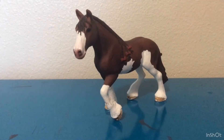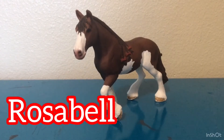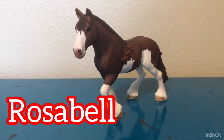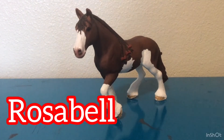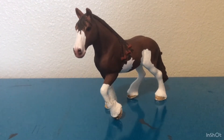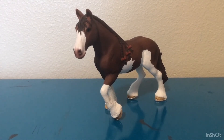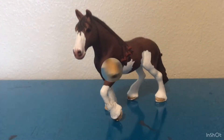The next horse I'm doing is Rosabelle, my Clydesdale mare. I love her because of her bows in her hair and I really like that color because it's my older sister's favorite color. Let's get on to the next horse.